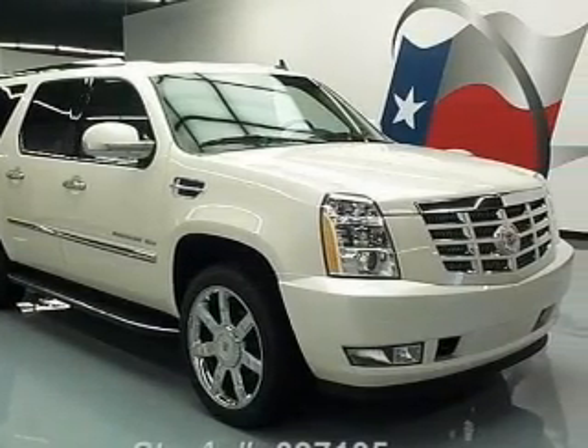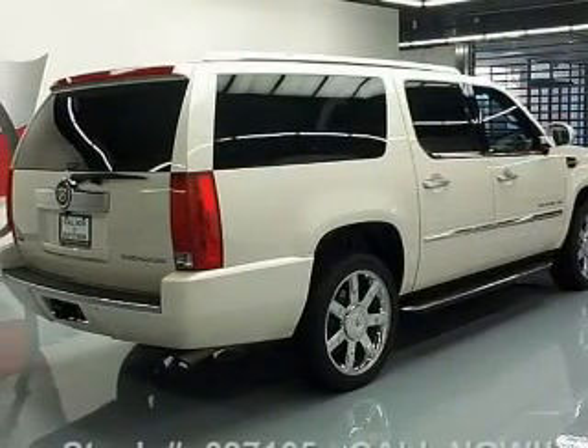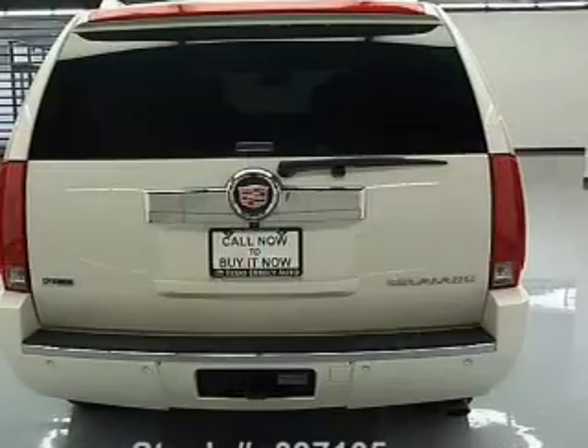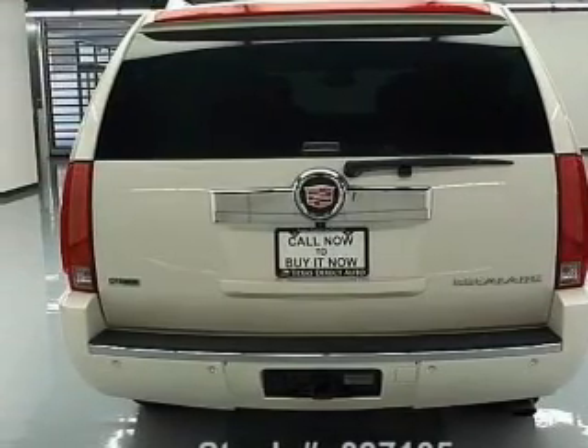Find your way easily with the included navigation system. Savor your listening experience with the premium sound system. Brake safely with the anti-lock braking system. Let the sun shine in with a sunroof, and memory settings make for a more comfortable ride.